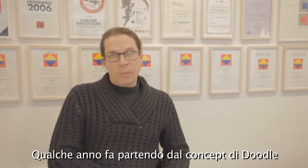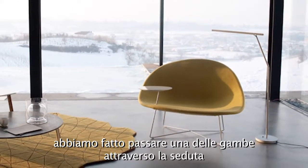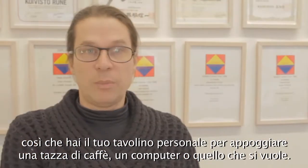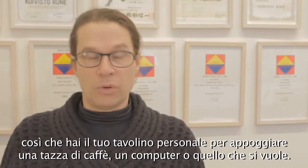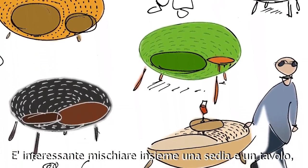A few years ago we were playing around starting with the Doodle concept, and one of the legs goes through and ends up with a table. So you have your own private desk or side table for your coffee cup or laptop or whatever you want to use it with. It's quite interesting to do a chair and a table mixed together — you don't need to buy them separately. You have it and you move the table with you when you move the chair. That has become very popular, not only in the press but also for sales.